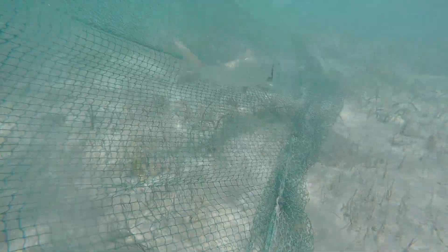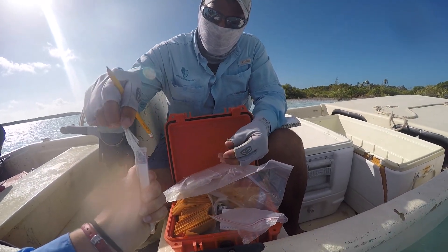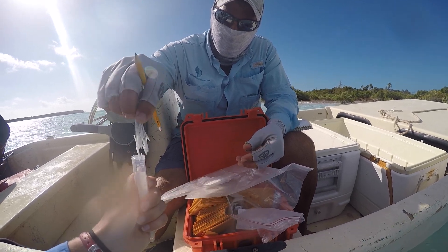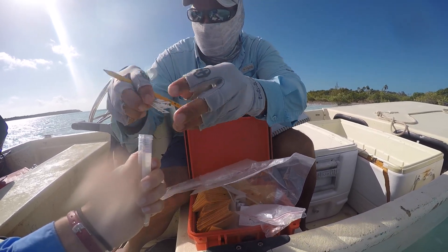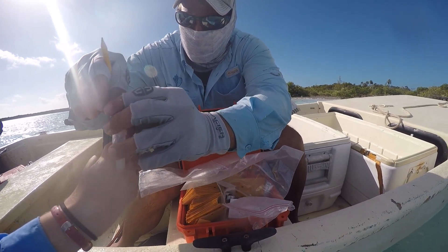In addition, for the genetic component, we are collecting fin clips from adult and juvenile bonefish. We are interested in determining how closely related populations of bonefish are among different islands within the Bahamas chain.